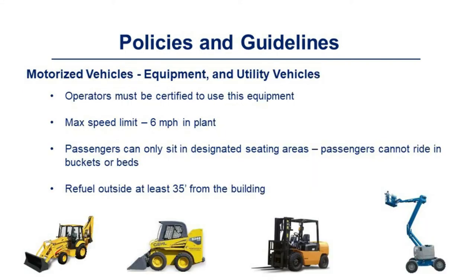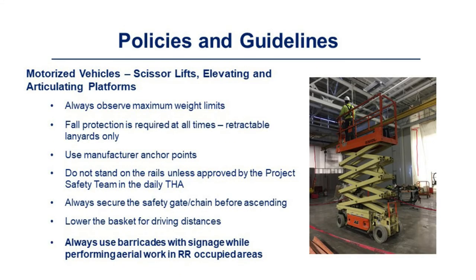For equipment and utility vehicles, operators must be certified. The maximum speed limit is six miles per hour inside the plant. Passengers can only sit in designated seating areas — not in buckets or beds. Refuel outside at least 35 feet from the building. For scissor lifts and elevated/articulating platforms: always observe maximum weight limits; fall protection is required at all times using retractable lanyards only; only use manufactured anchor points; do not stand on rails unless approved by the project safety team in the daily THA; always secure the safety gate or chain before ascending; lower the basket for driving distances; and always use barricades with signage while performing aerial work in Rolls-Royce-occupied areas.